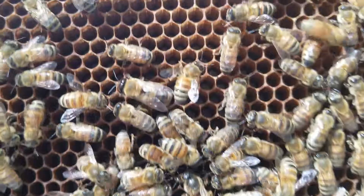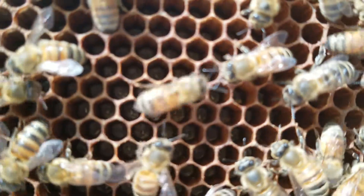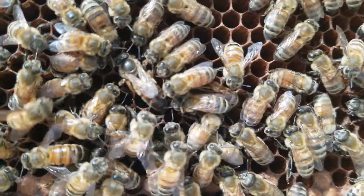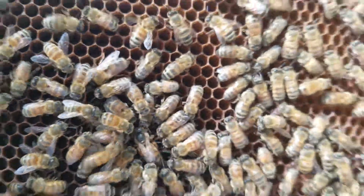That's her royal majesty. If you look into these little cells, those little things — little pieces of rice — those are freshly laid bee eggs. Mama's doing her job in here.